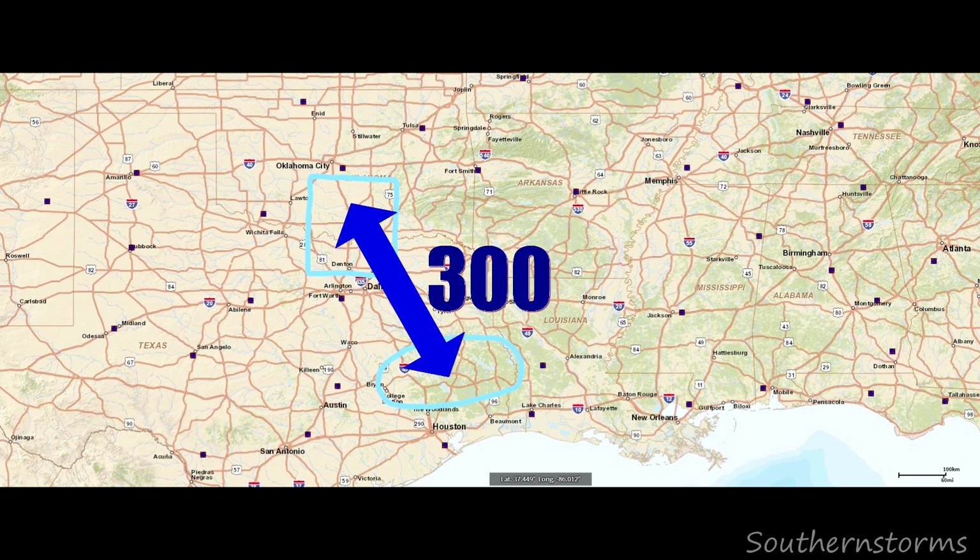Early that morning, after looking over weather models, I located two areas of potential tornadic activity later that afternoon: the Southern mode in Southeast Texas, and the Northern mode in Southern Oklahoma and North Texas. The only problem was the two target areas were almost 300 miles apart. I'd have to weigh the pros and cons of each, pick one, and stick to it.